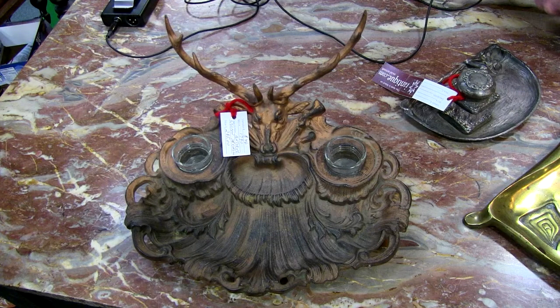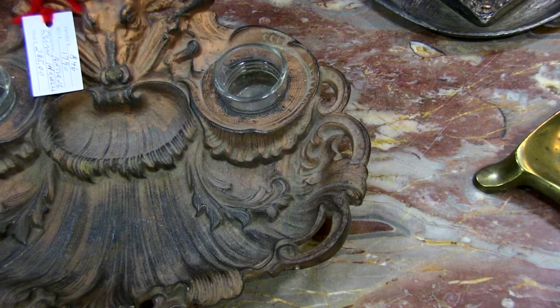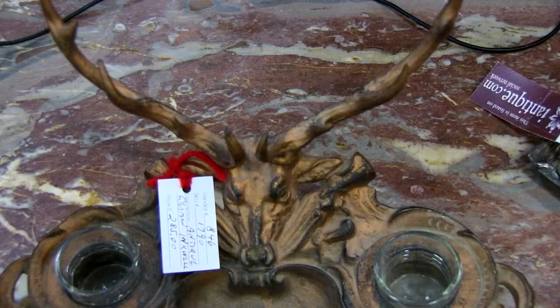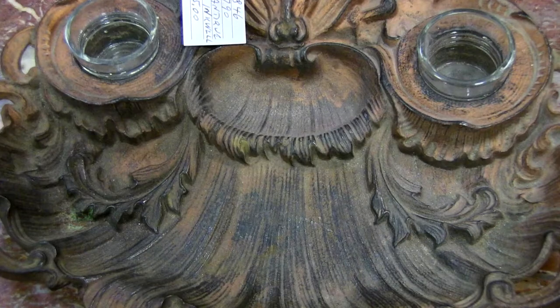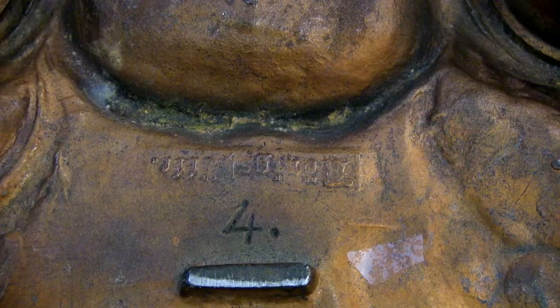Most of the collectible inkwells you're going to find are what they call turn of the century, and they're made in a variety of different countries. The first one we're going to look at I believe is German — it has a mark, and we'll put the mark up on the screen; it's basically illegible. This inkwell has a stag's head, probably elk, and it has the two original wells or glass inserts. Oftentimes these are lost. If you have one without the insert, you might be able to find one that would fit — it won't be original, but you might find one on eBay.